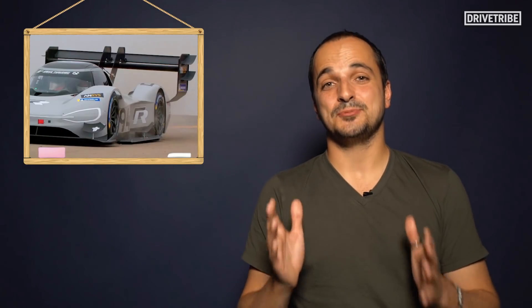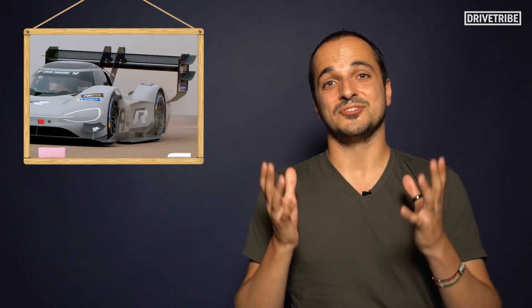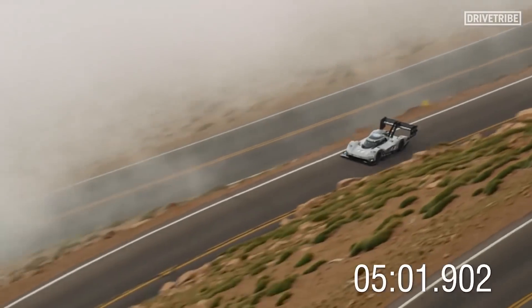The daddy wing, as I like to call it, was used at Pikes Peak, as the altitude of that course means the air is much thinner, which decreases the ability of a car to create downforce. And, my, did that wing make up for it.